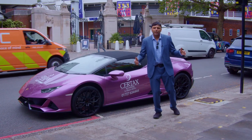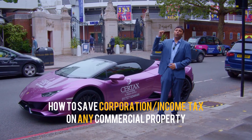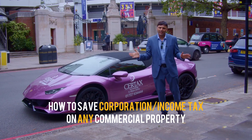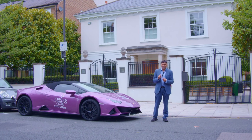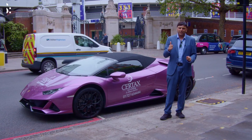We're going to talk about how do you save corporation tax or income tax, depending on how you bought Lord's Cricket Ground — which actually applies to all commercial property. Capital allowances: there are two types that majorly affect property.